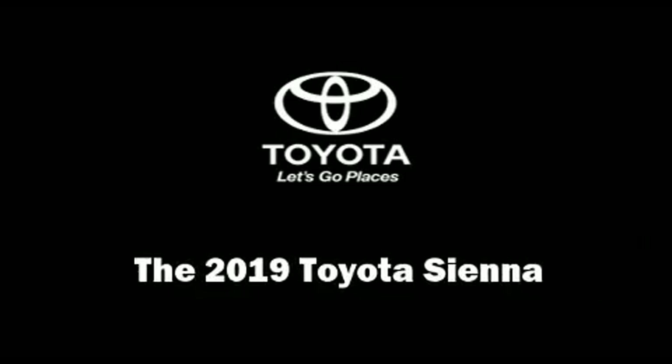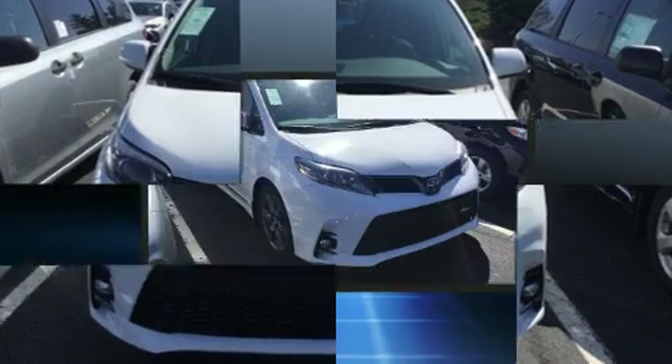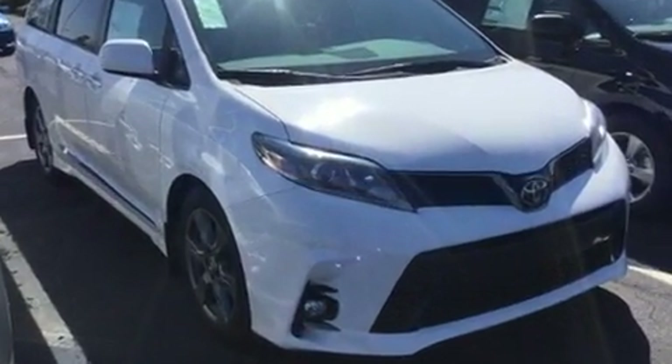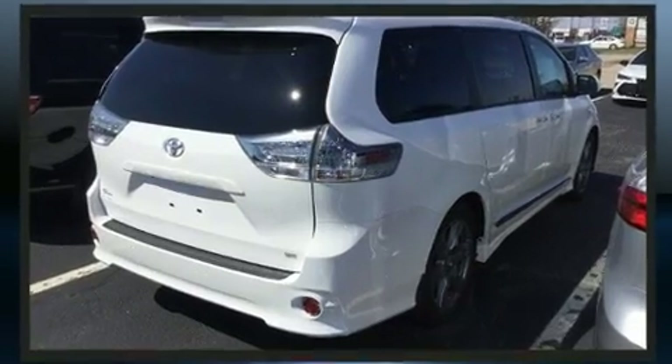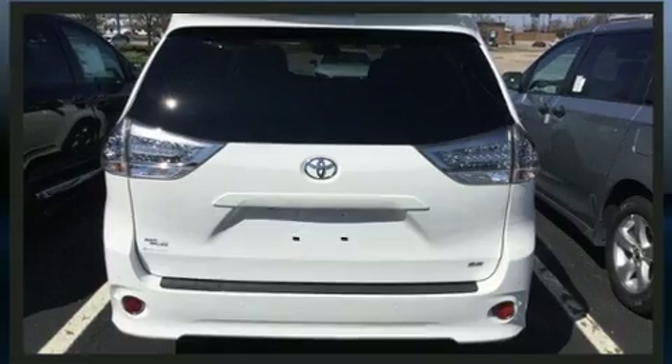The 2019 Toyota Sienna. This eight-passenger van will allow you to take command of the road with confidence. Under the hood you'll find a six-cylinder engine with more than 270 horsepower, and for added security, dynamic stability control supplements the drivetrain.